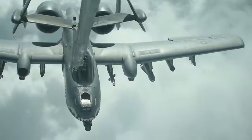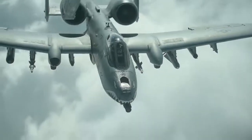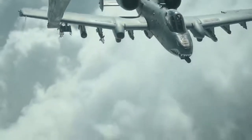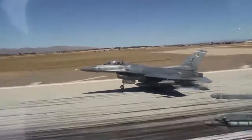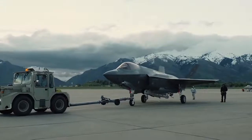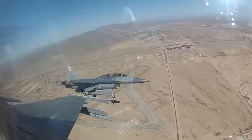The A-10 has been under constant threat of retirement. Detractors have pushed from the very start that the plane is not needed. First it was the F-16 which should take over its job, and now it's the F-35. And both sides of the argument have valid points.